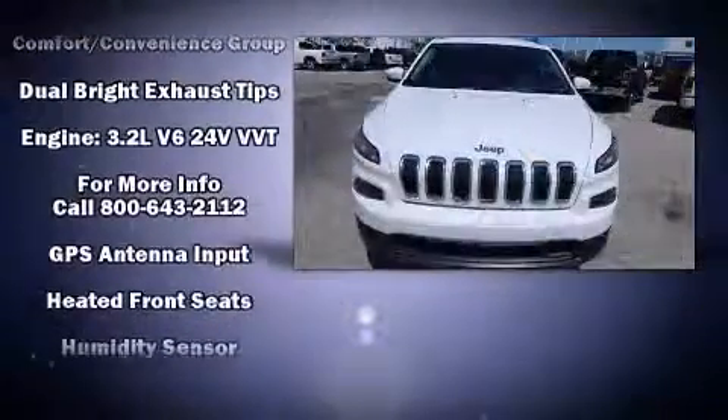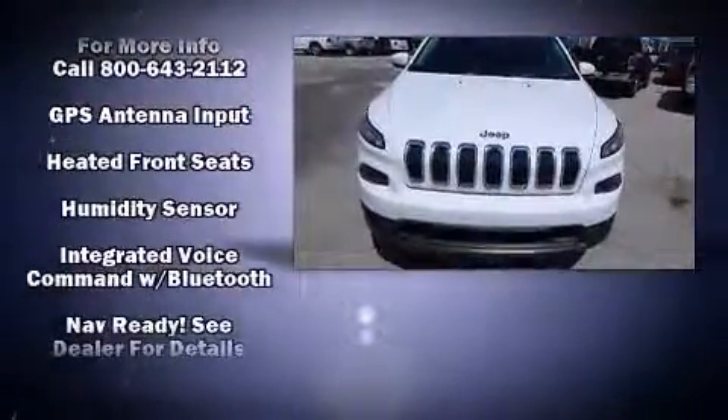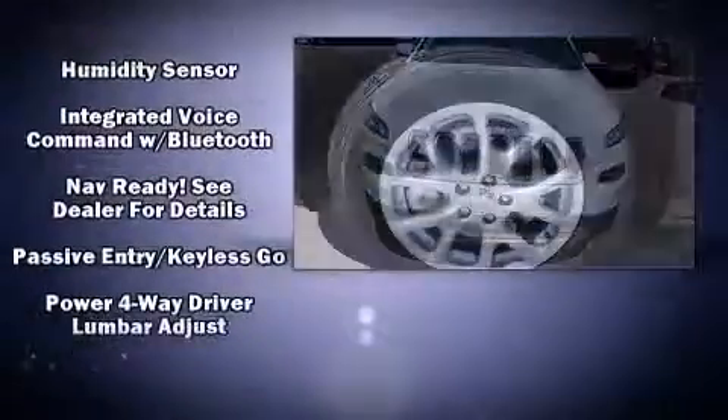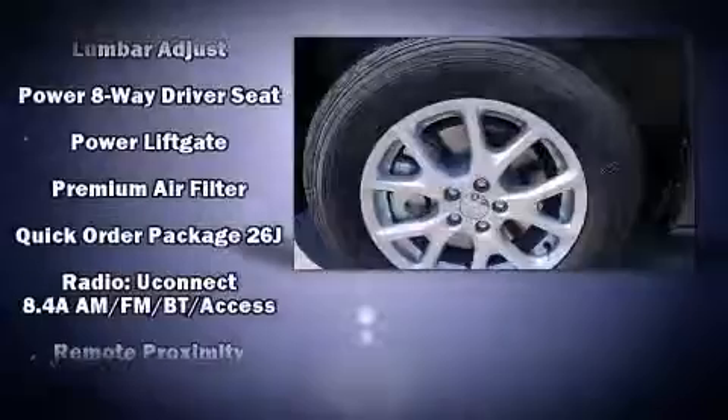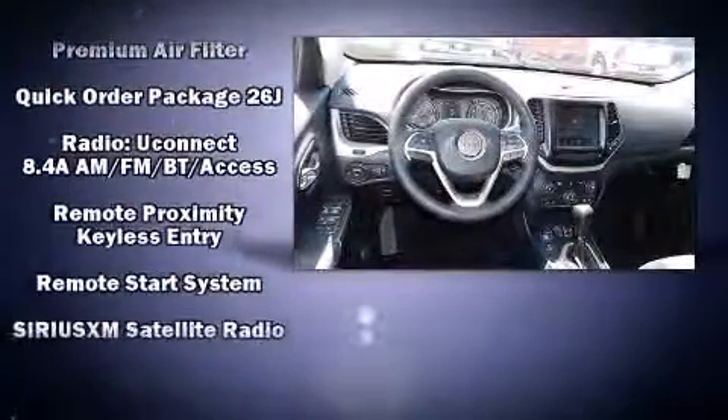Safety features include dual front impact airbags with occupant sensing, front and rear side impact airbags, traction control, anti-whiplash front head restraints, a security system, an emergency communication system, and four-wheel disc brakes with ABS. Brake assist technology provides extra pressure when applying the brakes.